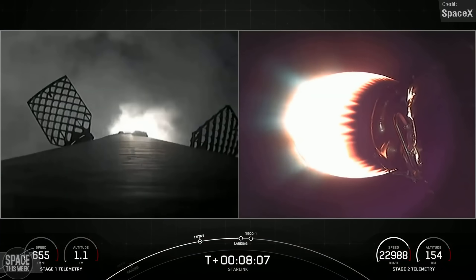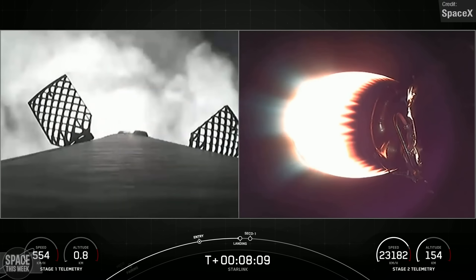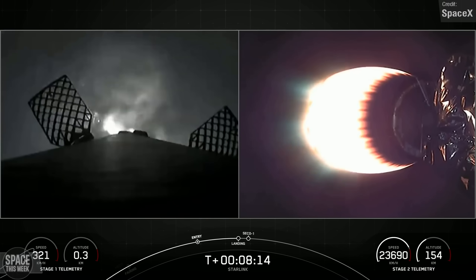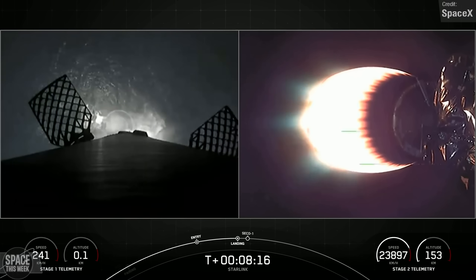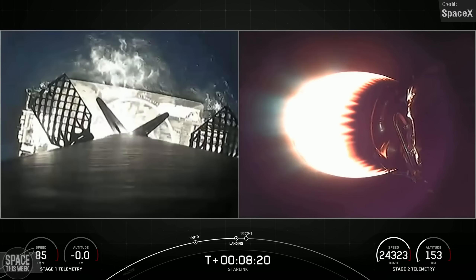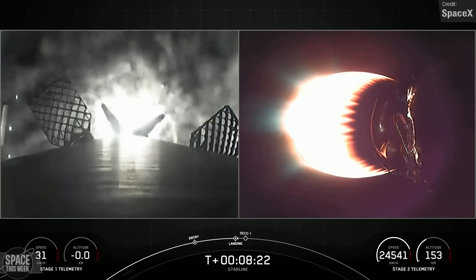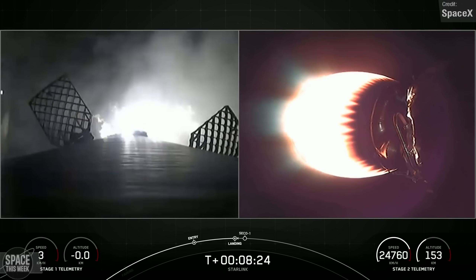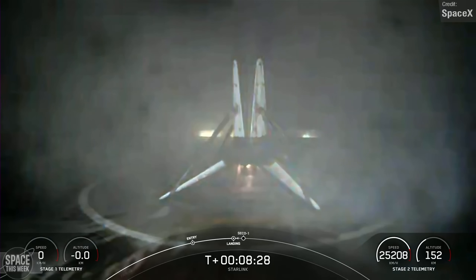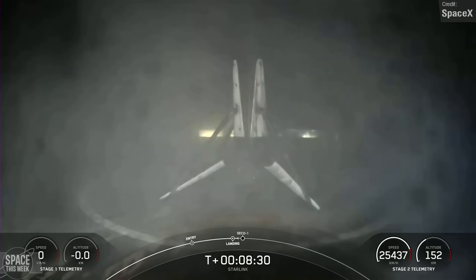Following stage separation, the first stage performed a successful landing on the Just Read the Instructions drone ship in the Atlantic Ocean. This first stage, B1067, has previously supported 10 missions: CRS-22 and 25, Crew-3 and 4, TurkSat-5B, Eutelsat Hotbird 13G, O3B MPower-A, and three Starlink missions.